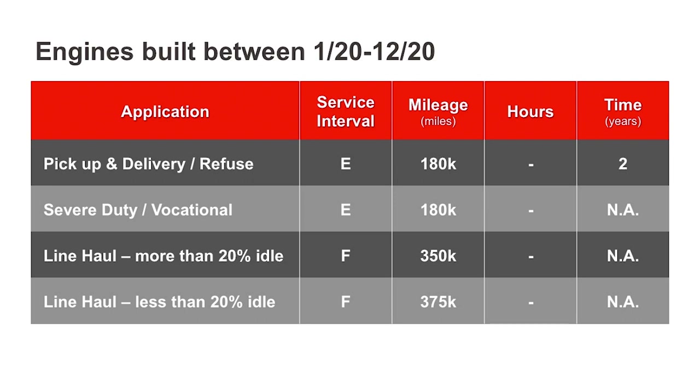If you're currently on D service and would like to retrofit your Kenworth to E or F service, discuss it with your Kenworth sales representative.